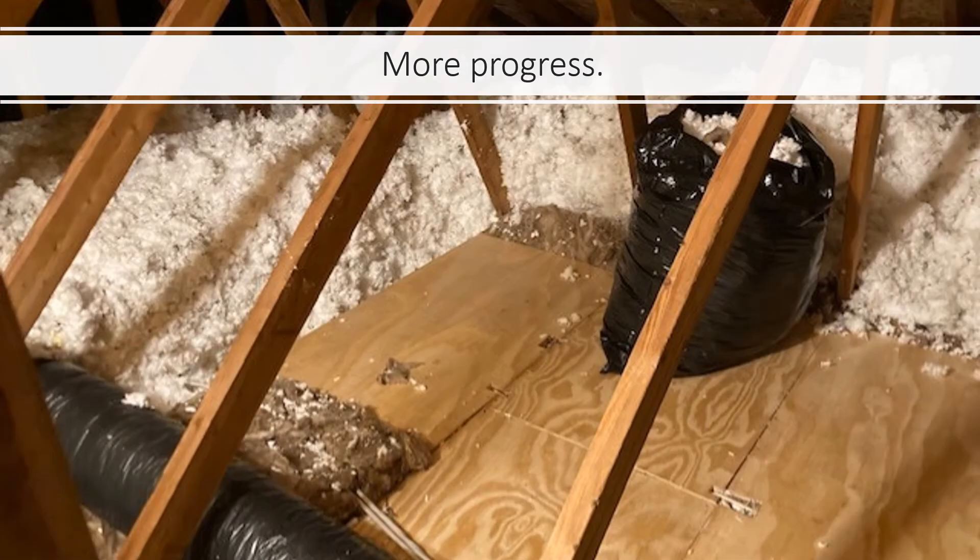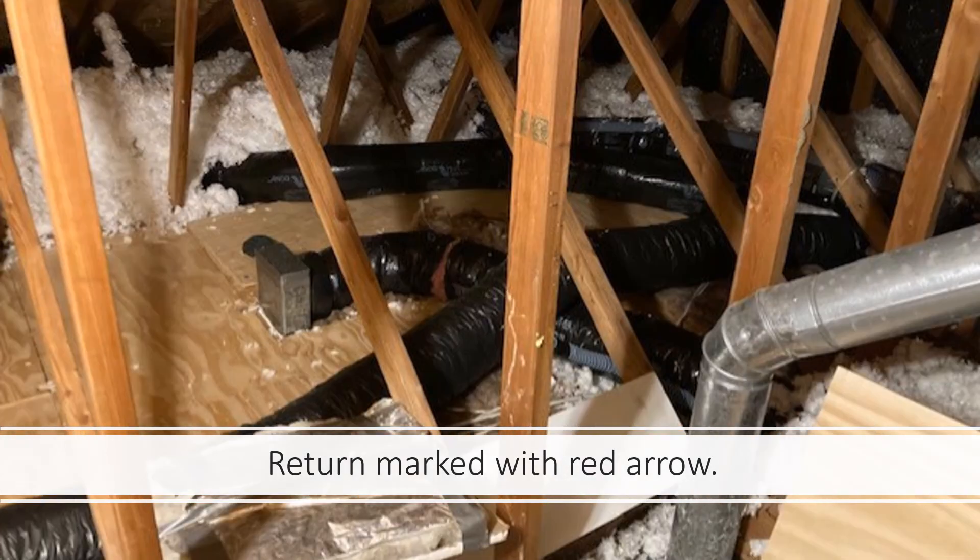It is quite the process to make progress: bag the insulation, move into a cavity, put down batt insulation, cover it with plywood. It's been pretty tedious. Here's that return duct I was talking about — the arrow shows the direction of flow of the return air. I'll try to tie it all together in another slide.